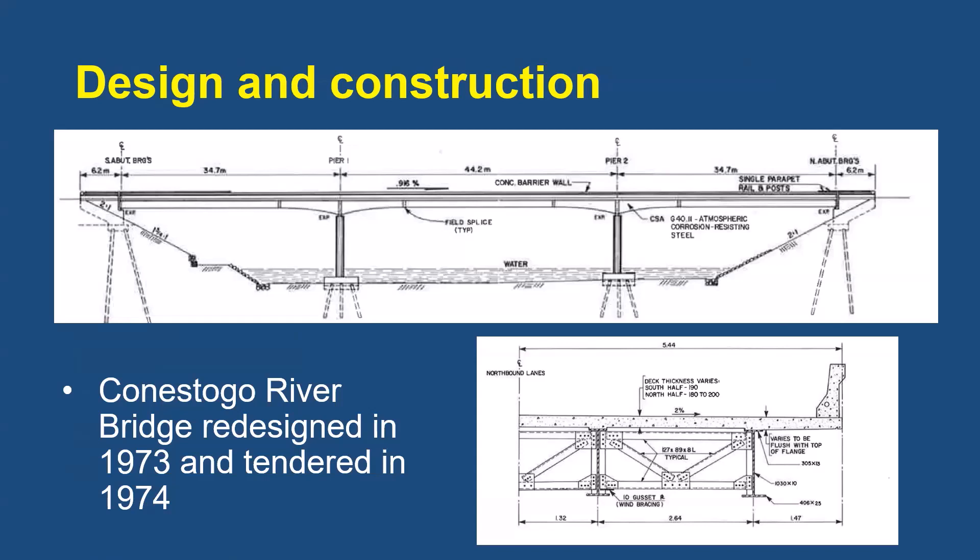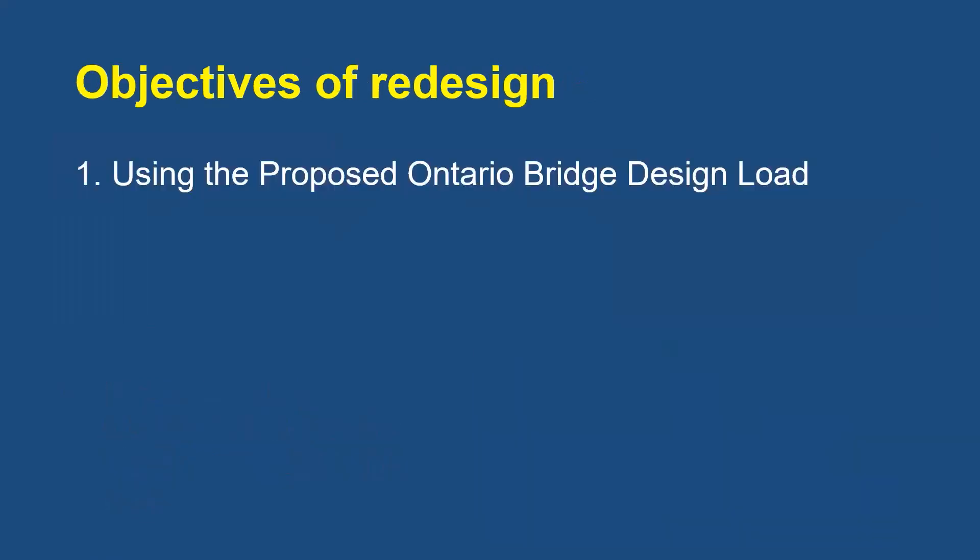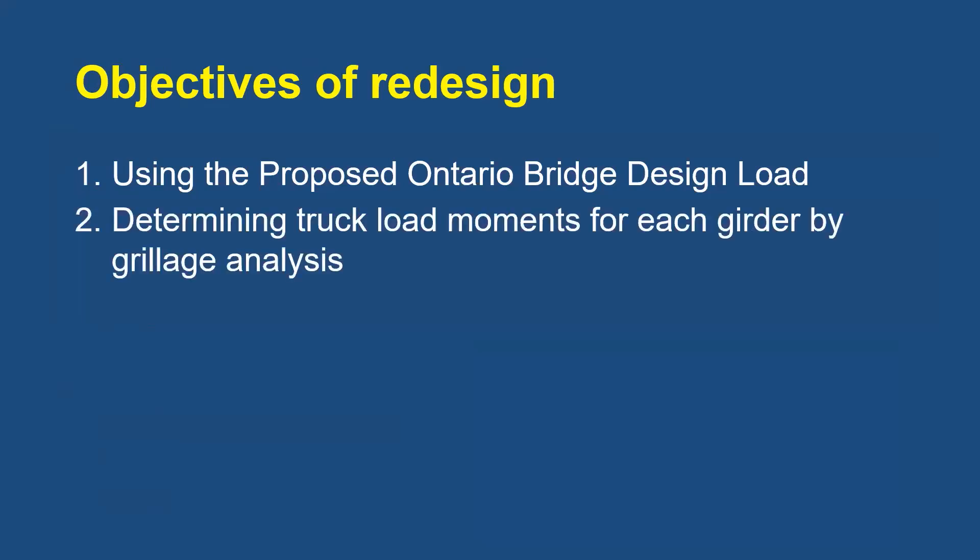They could go with a very slender structure, not worry about deflection, and have the first flexural frequency fall outside the two to five hertz range typical of truck suspension frequencies. Here's the cross-section and elevation view of the bridge. The objectives of the redesign included using a new live load model — the proposed Ontario Bridge Design Load proposed by Chagley and Dorton in 1973 — and determining the fractions of truckload moments carried by each girder by a computerized grillage analysis that yielded much smaller girder demands compared to those obtained using the AASHTO 1973 specifications.